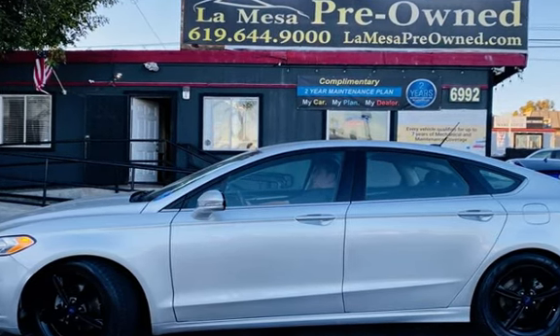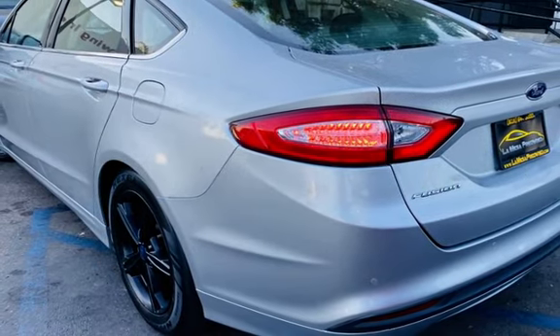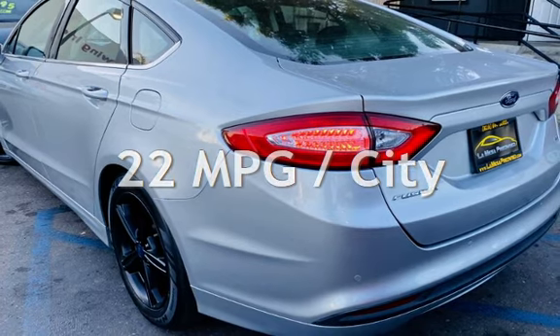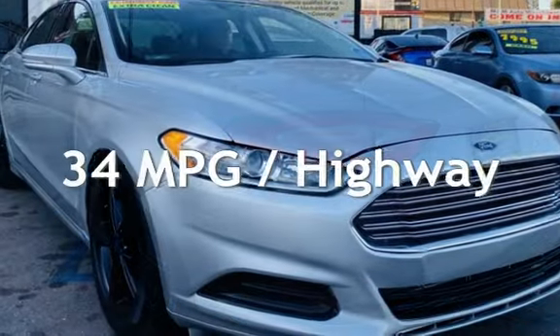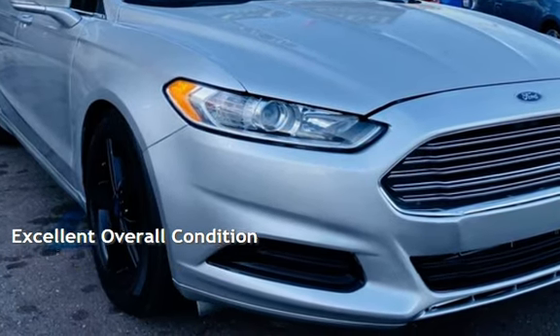This Ford has less than 85,000 miles on the odometer. Estimated fuel economy for this vehicle is 22 miles per gallon in the city and 34 miles per gallon on the highway. This vehicle is in excellent overall condition.